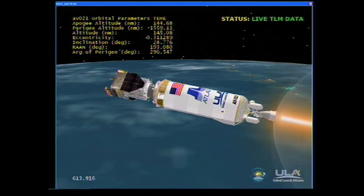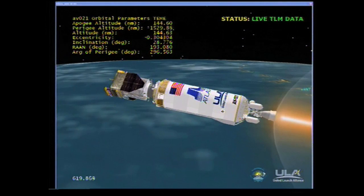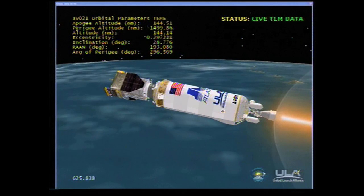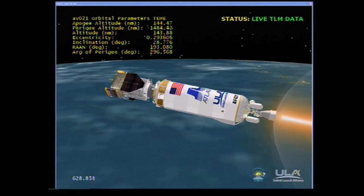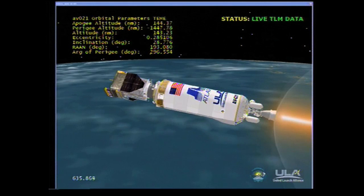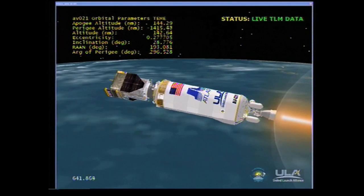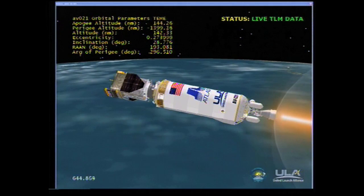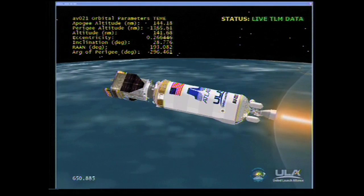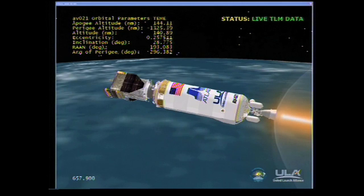Body rates continue to be smooth. We are now 1,500 miles down range, traveling at 14,500 miles per hour. Continue to see good steady state operating levels on Centaur. Loss of signal at Antigua, acquisition through TDRS. Centaur controlling nominally, accelerating smoothly at 0.57 G's. RCS activity is as expected. Hydrazine loop temps right where we expect them to be. Body rates look good. Everything is performing nominally.